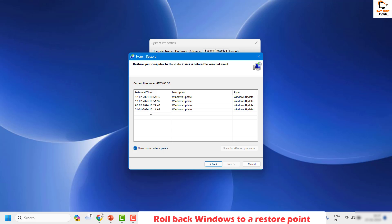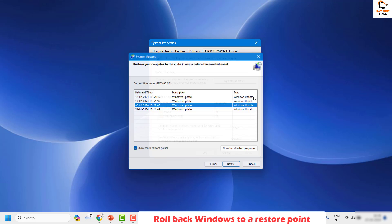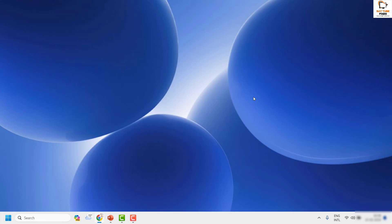You'll see different dates where restore points are available. Choose the date you want to restore your computer to. If you don't see enough options, click Show More Restore Points. Once you've selected a date, click Scan for Affected Programs, then click Next. Your computer will restore to the previous state, after which you can try Windows Update again.